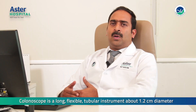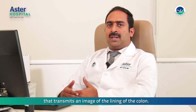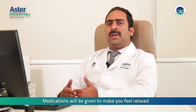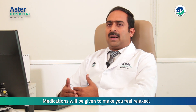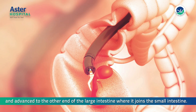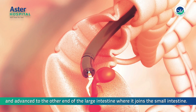The diagnosis of IBD can be strongly suggested by colonoscopy. Colonoscopy is a long, flexible tubular instrument about 1.2 cm in diameter that transmits an image of the lining of the colon. The procedure lasts approximately 30 to 60 minutes. Medications will be given to make you feel relaxed. The colonoscope is inserted through the anus and advanced to the other end of the large intestine, where it joins the small intestine.